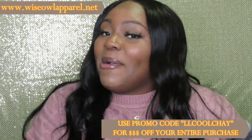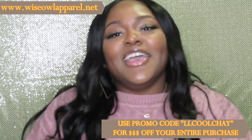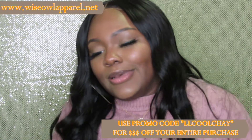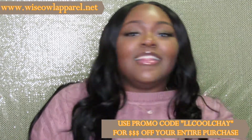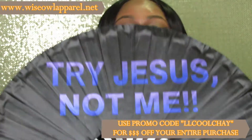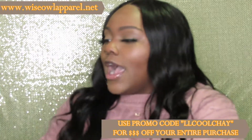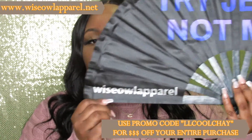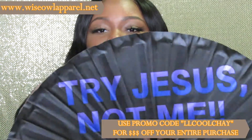Moving on to the next fan — this one's cute! You guys may have seen this one in my last story time. It's called 'Try Jesus, Not Me' — the time a friend left me stranded at a club. It's purple, so of course your girl is here for it. It's like an ombre of colors — it starts out purple and then goes down to blue. It's got the logo on the side, very simple and cute, and it's doing what it's supposed to do — making a statement.